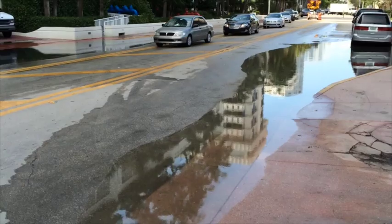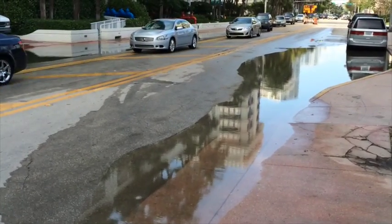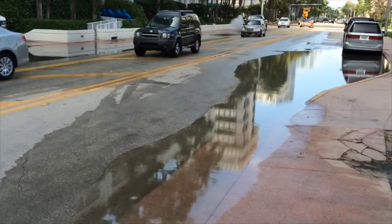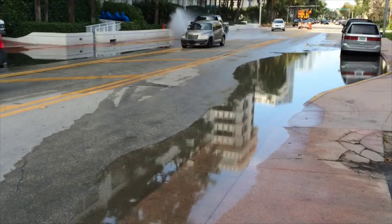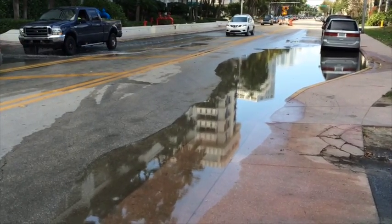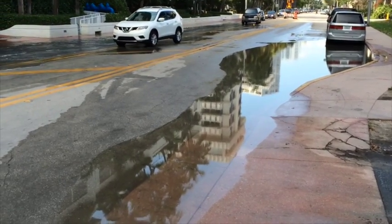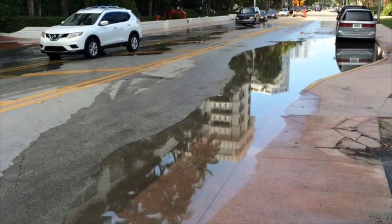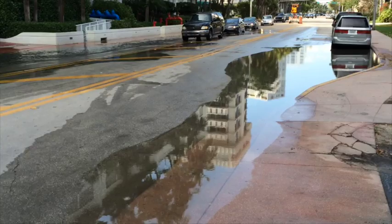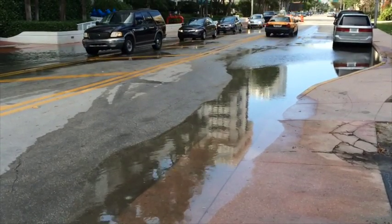The city said today that they're spending $400 to $600 million to put in a pumping system to try and get rid of this water. Unfortunately, that's just the beginning, because the sea level forecast for Miami is anywhere from three to six feet in the next 85 years — unless we do something about climate change.